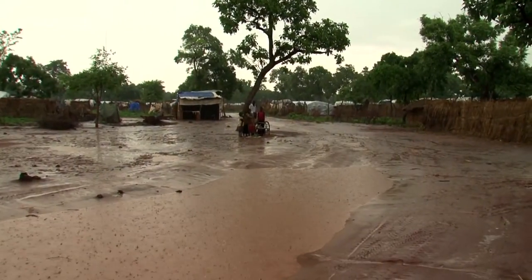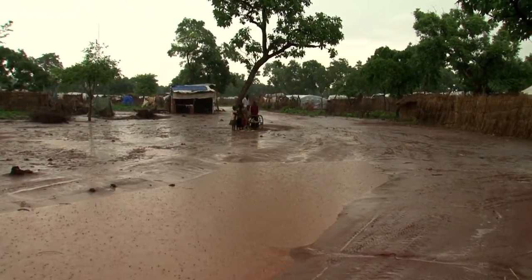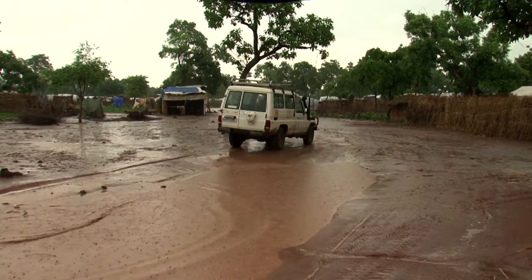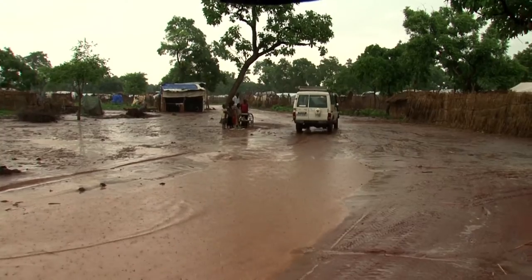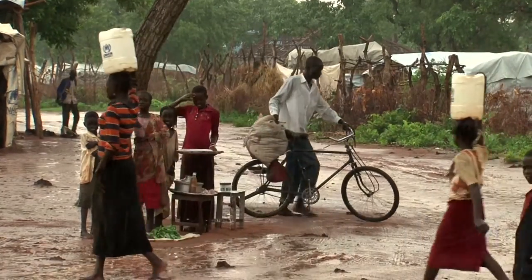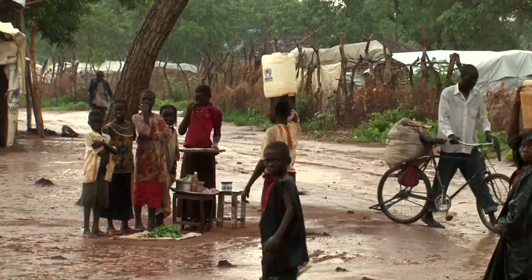Since 2011, 70,000 refugees have been registered in Yida Camp in South Sudan, 15 kilometers from the border with Sudan. They are fleeing the Nuba Mountains in the Sudanese region of South Kordofan because of the war between the SPLM North Rebellion and government forces.